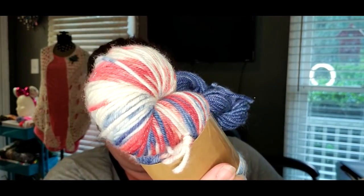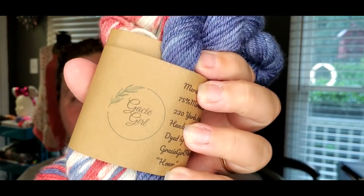Inside the bag is this — it's not showing up on camera but it has Stellina and both of these are very very sparkly. These are Mare Mare Silk Sparkle — 75% merino, 20% silk, 5% Stellina, 230 yards for the big one. This was dyed by Gracie Girl. I know it's meant for socks but I don't know if I love my feet that much, but I'm going to put it aside and consider using it for socks. It's staying in this project bag until it goes on my hooks or needles.